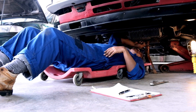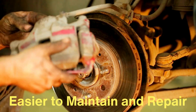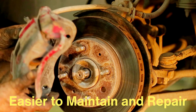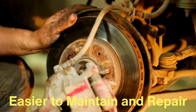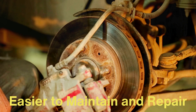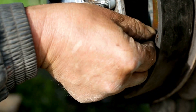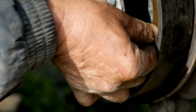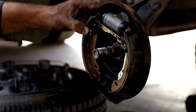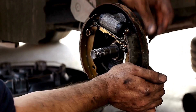Now let's talk about maintenance — this is where things get interesting. Disc brakes are generally easier to maintain and repair. The brake pads are more accessible, and because of the open design, it's easier to inspect them visually. If you hear that characteristic squeal, it's usually time to replace the pads, and swapping them out is relatively straightforward. Drum brakes, on the other hand, are a bit more complex. Because the brake shoes are housed within the drum, getting to them involves a bit more disassembly, making them more challenging and time-consuming to service. Plus, because the braking force is distributed differently in a drum brake, wear patterns can sometimes be uneven, leading to more frequent adjustments and maintenance.